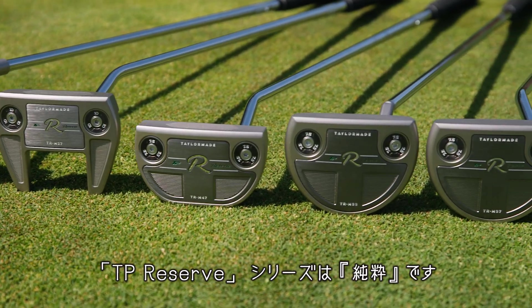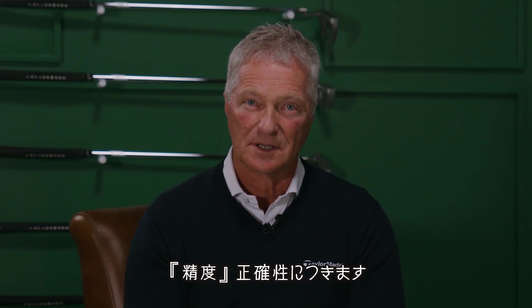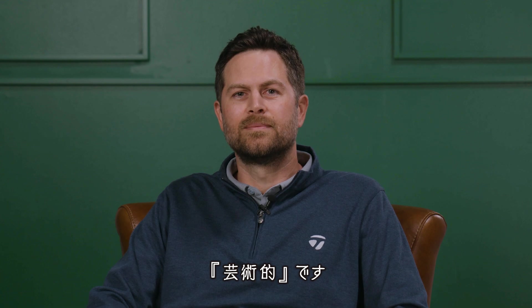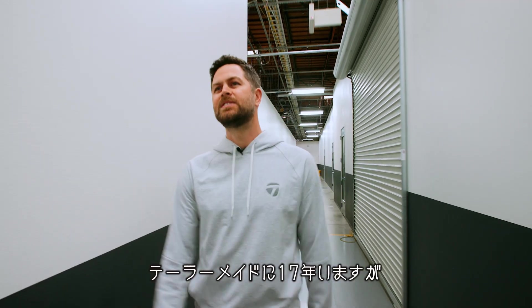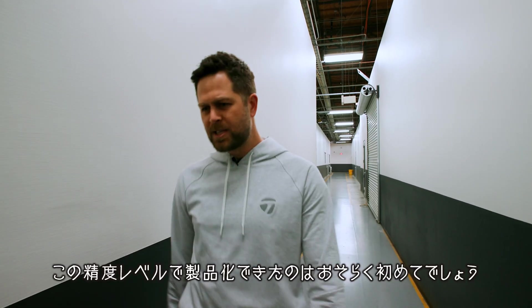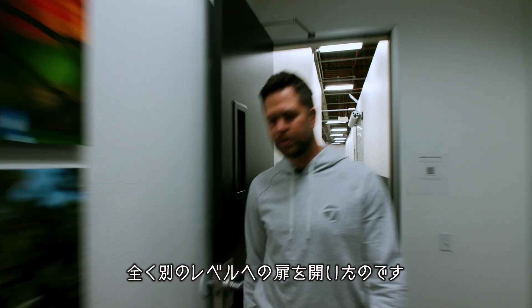The DP Reserve line is pure, inspiring, precision. It's all about exactness, craftsmanship, artistry. I've been at TaylorMade for 17 years and this is probably one of the first times we've been able to capture this level of detail. It's really unlocked a whole other level.